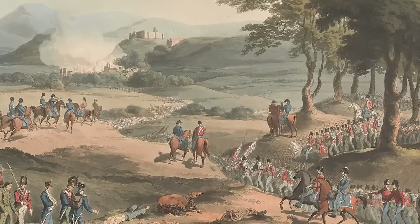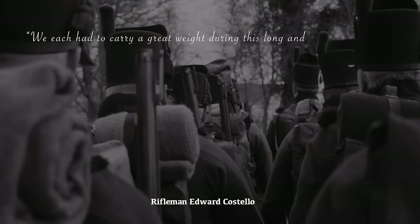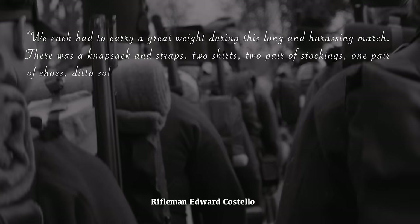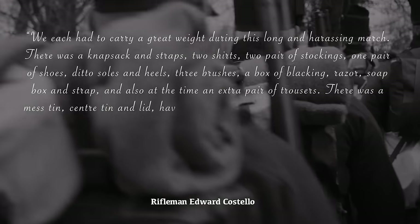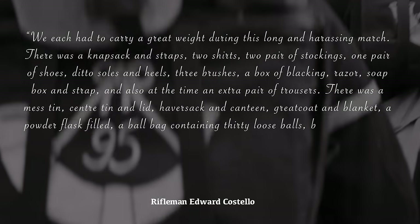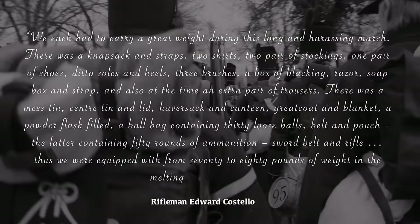The high standards for officers and men were expected to help them withstand the harshest conditions of life on the march. The weight of full regulation equipment was staggering: a knapsack with clothing, brushes, razor, mess tin, haversack, canteen, greatcoat, blanket, powder flask, 30 loose balls, a pouch with 50 rounds of ammunition, sword belt and rifle. In total, soldiers carried between 70 and 80 pounds of equipment in the melting heat of July.